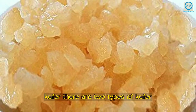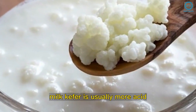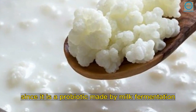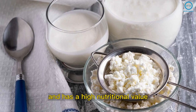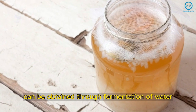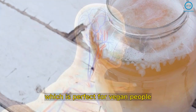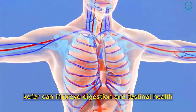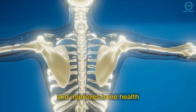There are two types of kefir: milk and water. Very similar to yogurt, milk kefir is usually more acidic since it is a probiotic made by milk fermentation and has a high nutritional value. Water kefir can be obtained through fermentation of water and brown sugar, which is perfect for vegan people. According to studies, kefir can improve digestion, intestinal health, treats inflammations, and improves bone health.